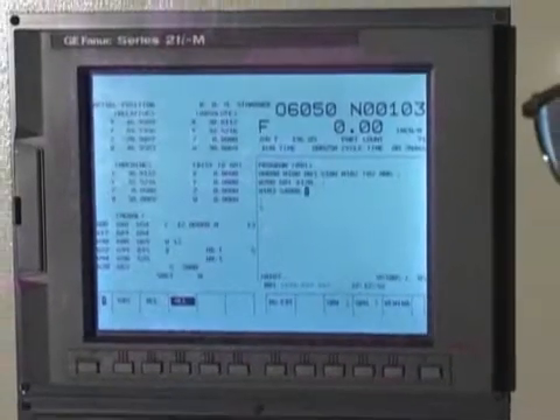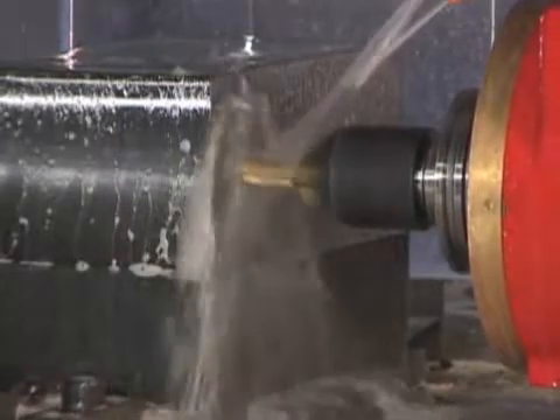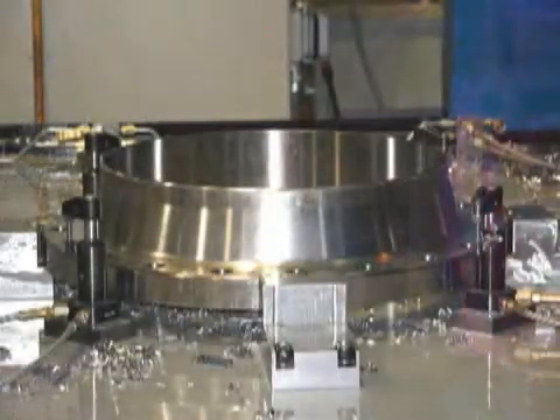FANUC control and all digital axis drives. This combination gives Quick Mill the power and precision to continue to lead the way in both milling and drilling solutions.